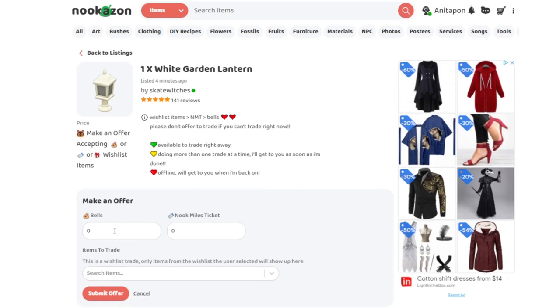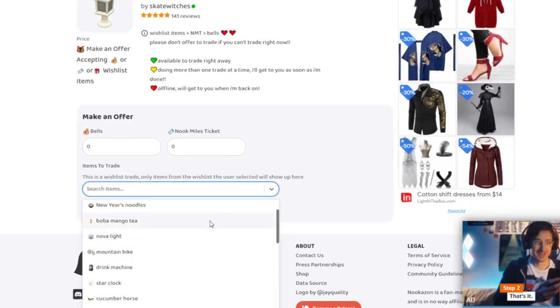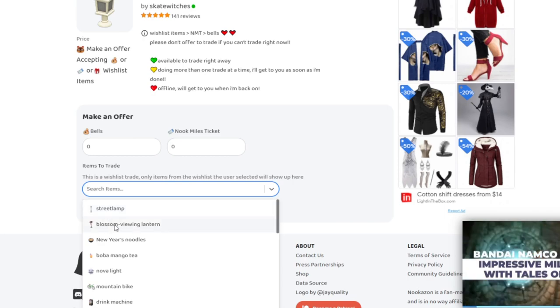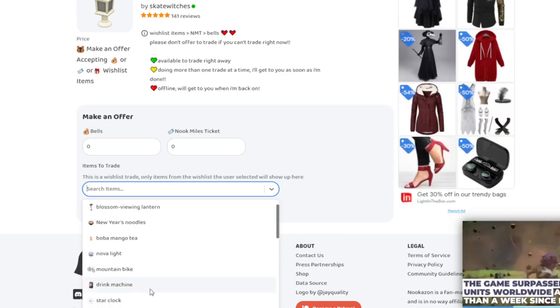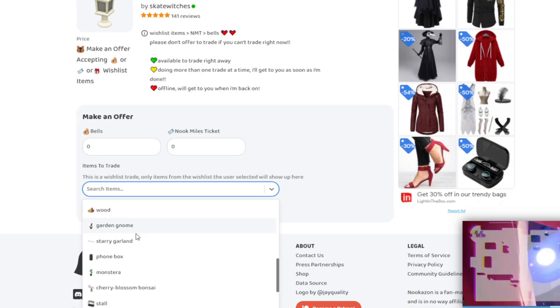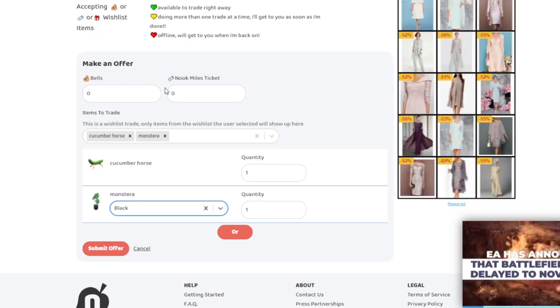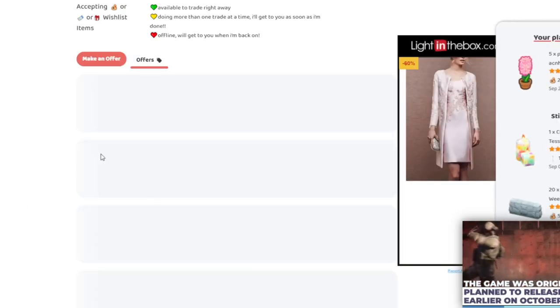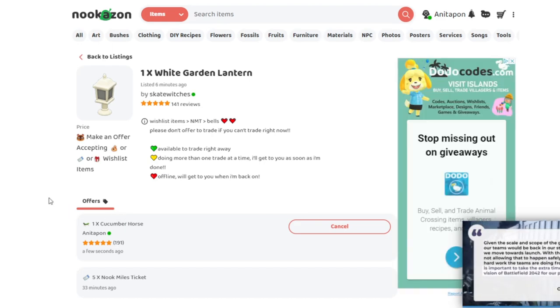When you click to make an offer, you have the option to do bells, Nook Mile Tickets, or items to trade. They're looking for a street light, blossom viewing lantern, New Year's noodles, bobo mango tea, novel light, mountain bike, drinks machine, star clock, cucumber horse — I think I have one of them! It's literally just a list of items they're looking for. We can offer the cucumber horse and see if that's okay. Let's submit that offer, and there it is. Now all we have to do is wait.